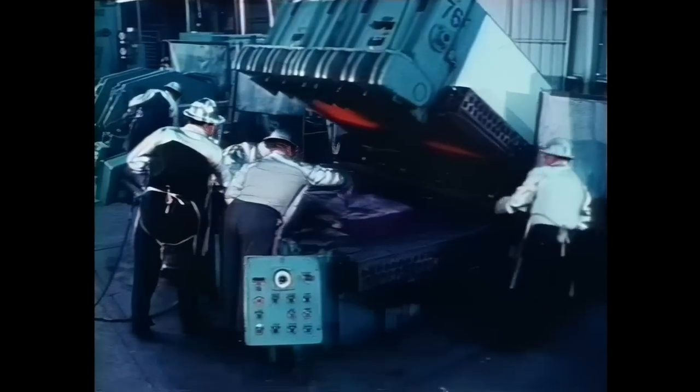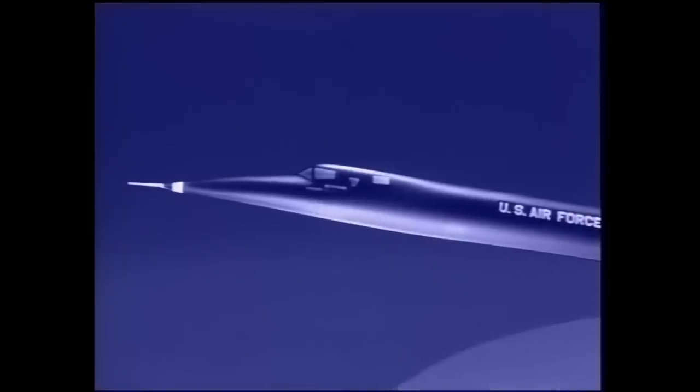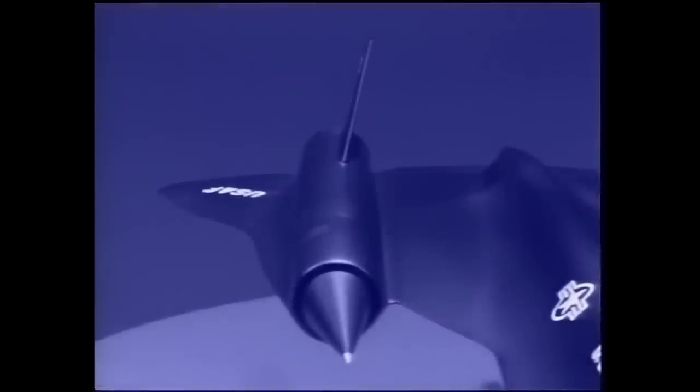During 1957, the twelfth proposal presented to the government met with approval, and so development began on Project Oxcart and the A-12. The planes of this series were later to be known as Blackbirds.